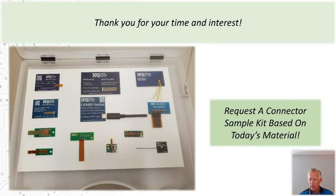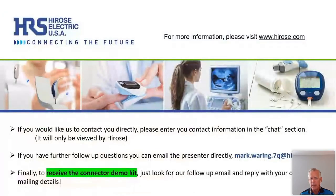Let me wrap it up by saying thank you all for joining us today. We hope the webinar has been informative and you've gained some ideas to help you with future consumer electronics hardware designs. Don't forget to follow Hirose on LinkedIn. Good day and stay safe. Thanks for joining us.